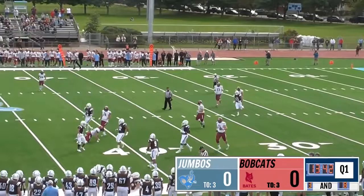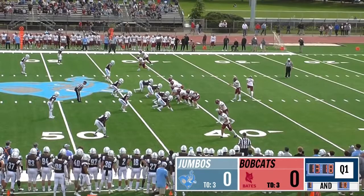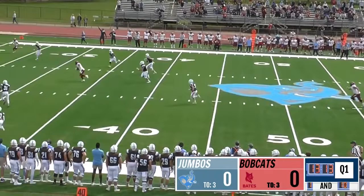Back behind center, that's Bolden next to him. He takes the snap, drops back. The long pass wide open over the middle is Derek Marino, who's got it and ultimately brought down.